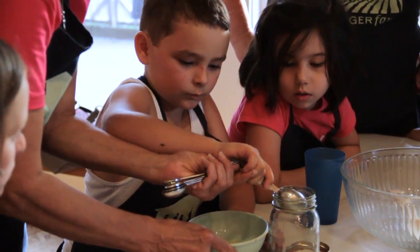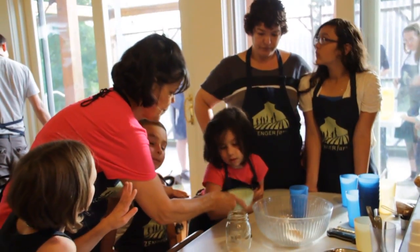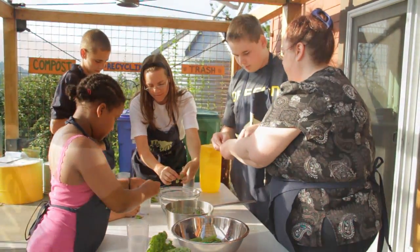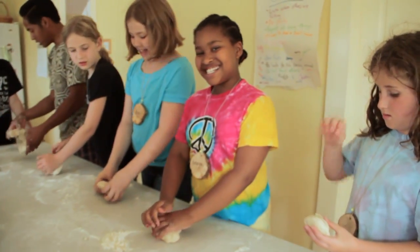One of the things that's really unique about Zenger Farms programming is that we really want to engage participants throughout their lives and multiple members of the same families as well. Families such as Rose and Amaya have participated in multiple ways at the farm — Amaya has come to summer camp, and Rose and Amaya both participate in our cooking workshops. We hope they will continue to stay involved with the farm throughout their lives.